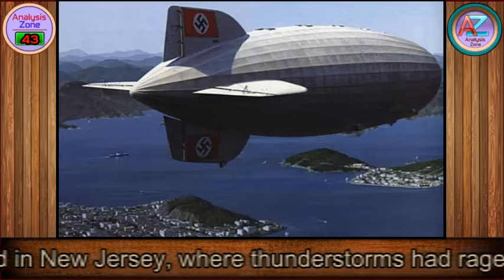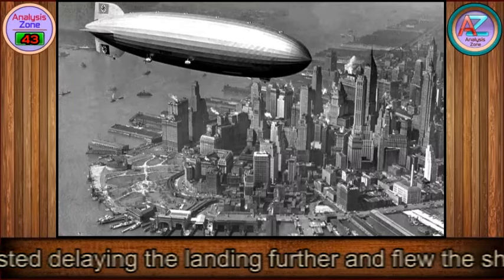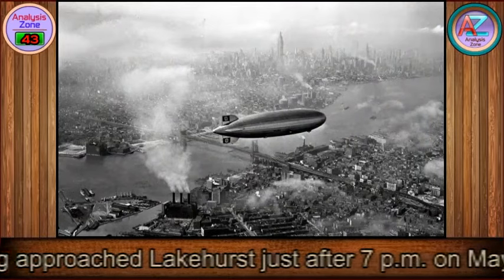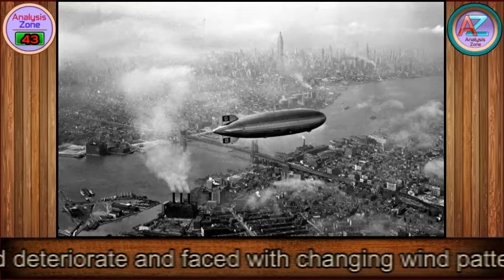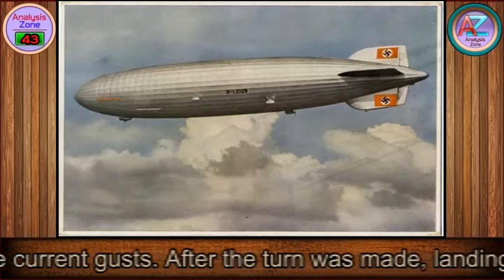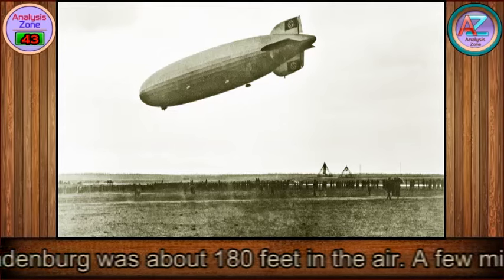Bad weather awaited in New Jersey, where thunderstorms had raged all day. Captain Max Pruss and other senior officers aboard the Hindenburg requested delaying the landing further and flew the ship around the beaches until weather conditions improved somewhat. The Hindenburg approached Lakehurst just after 7 p.m. on May 6. Concerned that weather conditions would deteriorate and faced with changing wind patterns, the officers decided to execute a sharp S-turn to land in a better direction. After the turn, landing lines were dropped, and handlers on the ground used these ropes to help guide the landing. The Hindenburg was about 180 feet in the air.